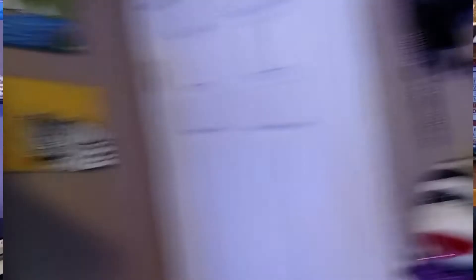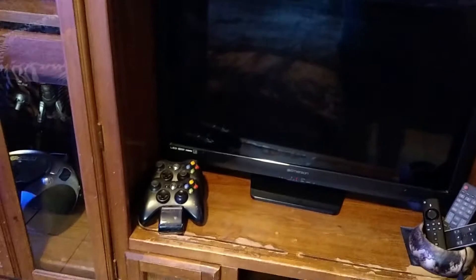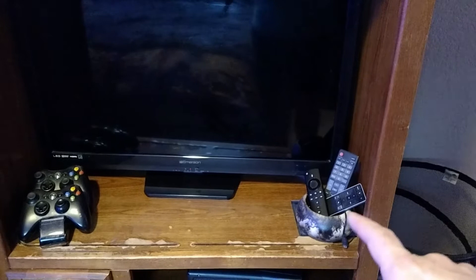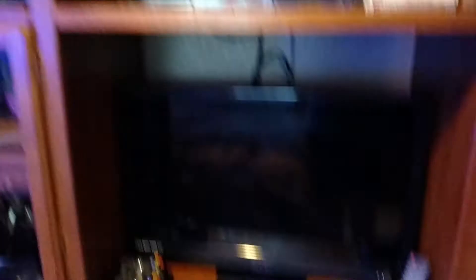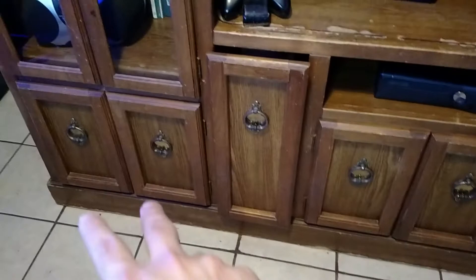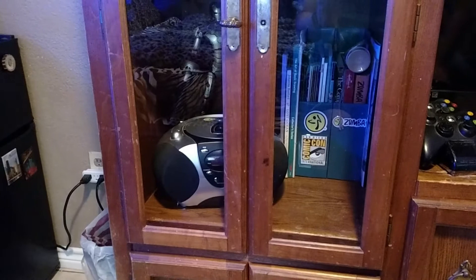Here's my entertainment center where I keep all my DVD movies organized in order. Here's my TV and Xbox controllers on their charging station. I keep all my remotes up here — one for the TV, one for the Fire Stick, and one for the sound bar. Down here's my Xbox 360 where I play my Xbox games, and I keep all my games in this middle pull-out drawer so they're easy to find. Here's my stereo — while I used to listen to music on CDs, nowadays I mostly listen on Spotify through my laptop, Echo Dot, or Fire tablet.